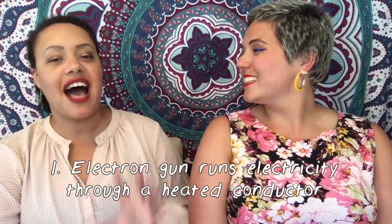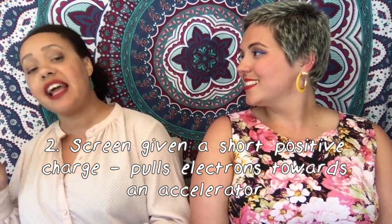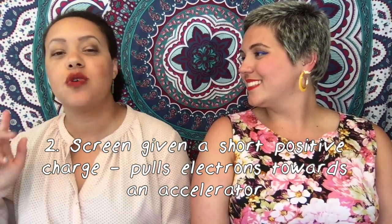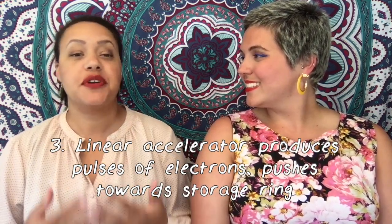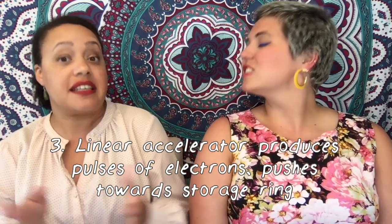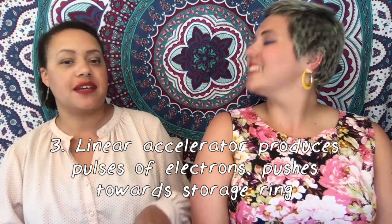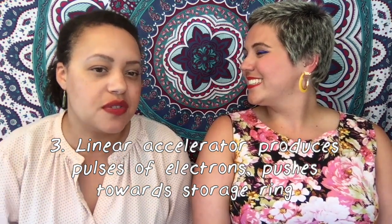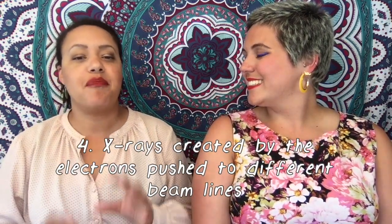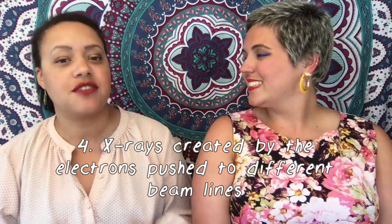First, an electron gun runs high voltage electricity through a heated conductor. Second, a nearby screen is given a short positive charge, which pulls the electrons away from the conductor towards a linear accelerator. Third, that linear accelerator produces pulses of electrons in different lengths of time, on the scale of nanoseconds, which accumulate in a storage ring. Think of it as adding material to a storage area before it's full enough to use.